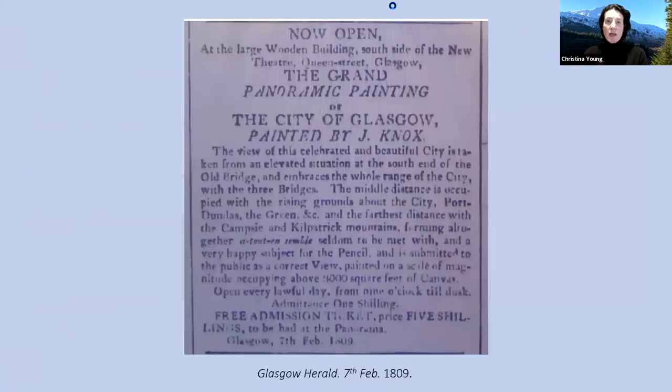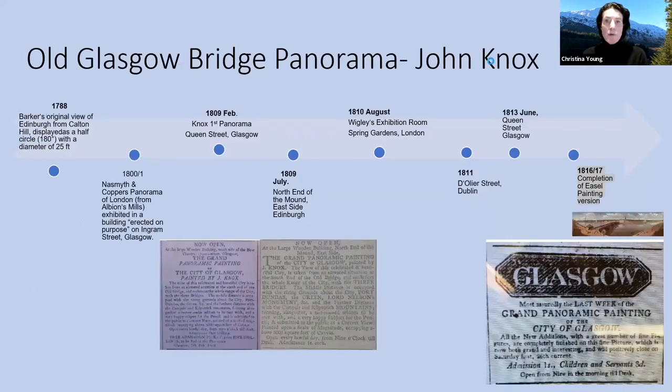We have an important period with the rise of panoramas. Because they weren't theatre, panoramas were in existence before the Theatres Act and were allowed to exist in their own right. And famously, there's the original patent — Barker's patent for the idea of the panorama — his view of Edinburgh from Carlton Hill.